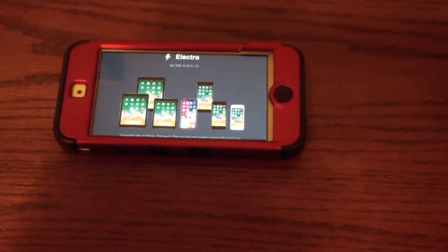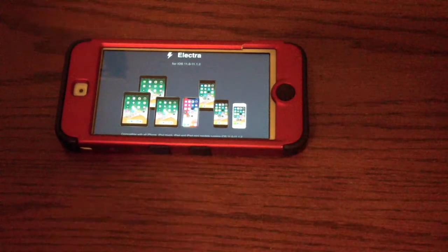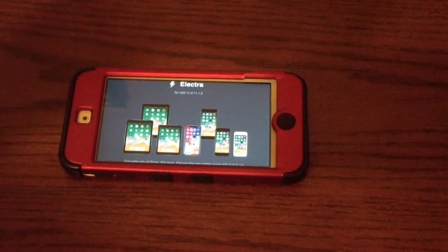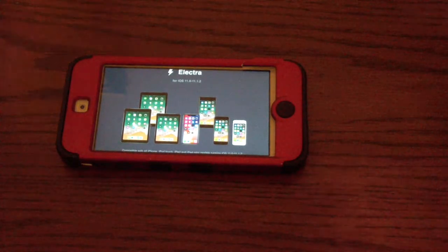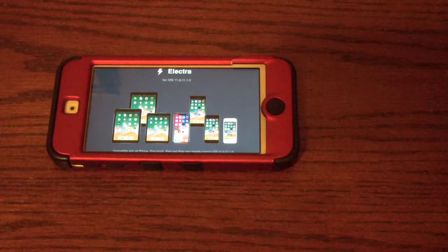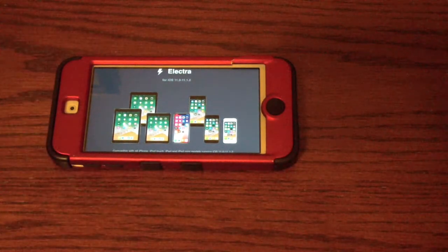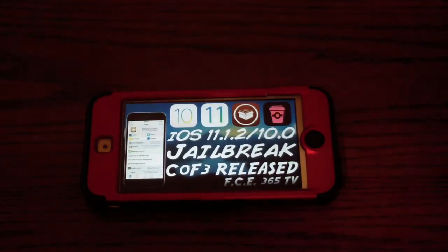The next jailbreak is the Electra jailbreak toolkit. It is for iOS 11 to 11.1.2 on all 64-bit devices, for developers only. Cydia is not installed — it is primarily for coding and testing your own tweaks on the device. It comes with Anemone for testing and installing themes. Unless you're a developer, I definitely would not recommend Electra, but if you know what you're doing and have experience with jailbreaking, go ahead.